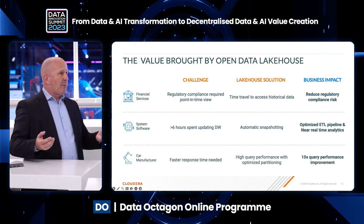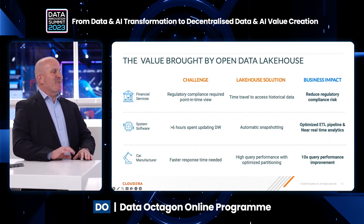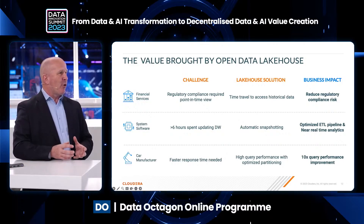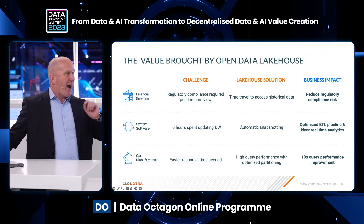The last customer example is a car manufacturer. Self-driving cars require a tremendous amount of data, and car production also generates a tremendous amount of data. How can you maintain performance when dealing with such volumes? Well, Iceberg allows you to do just that. So that was the first dimension: how do you make it work with any analytics at scale.